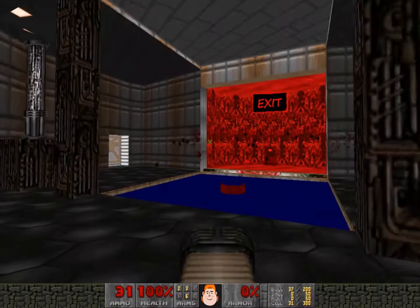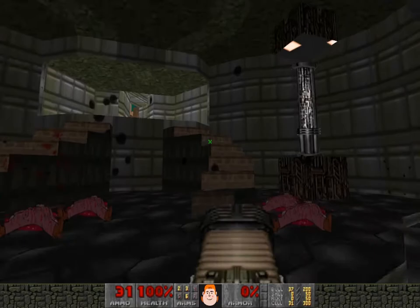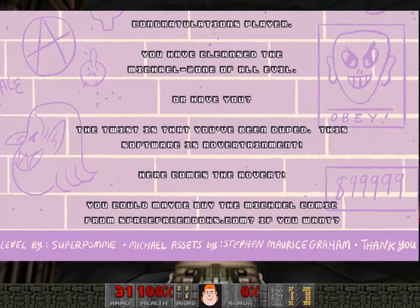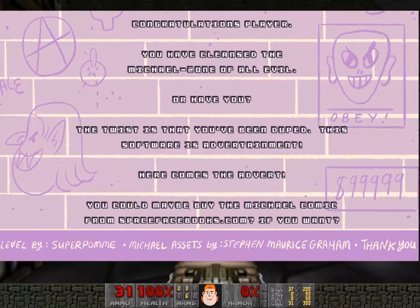And that's the end of it really. It was just a quick little run through for people in that space to explore a little three-dimensional space, and then have this little surprise at the end with a little combat scenario. Press that and you get a screen saying 'Congratulations player, you have cleansed the Michael zone of all evil. Or have you? The twist is that you've been duped — this software is advertainment. Here comes the advert.' You could maybe buy the Michael comic from Space Facebooks if you want. Then some credits. I don't think you can buy it from Space Facebooks anymore, but I am absolutely going to try and get some copies and pop them in my shop at some point.